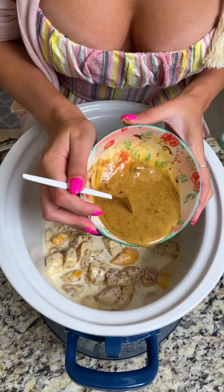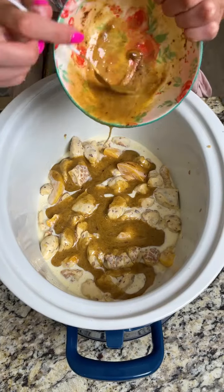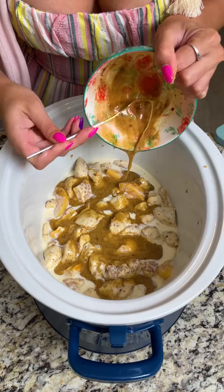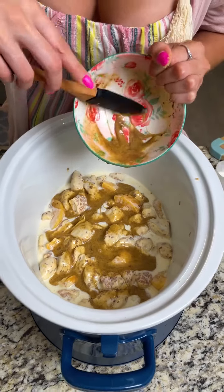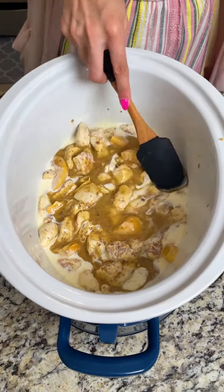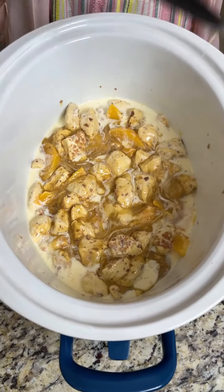With our egg mixture ready, we're going to drizzle that right on top. Try to get as much coated as you can — it doesn't have to completely cover everything because it will soak in during the cooking process. I'm grabbing the rubber spatula to scrape the bowl, and then just giving a quick swirl on top to spread it over without fully mixing it in.